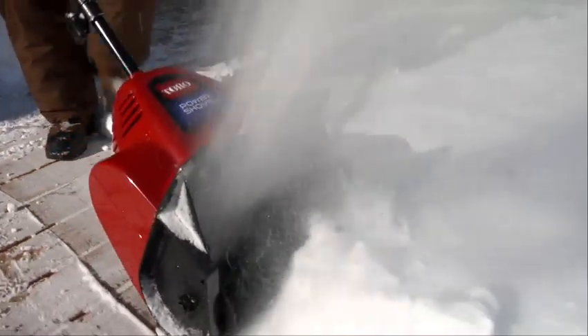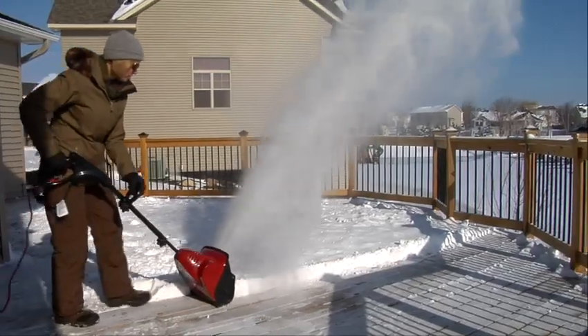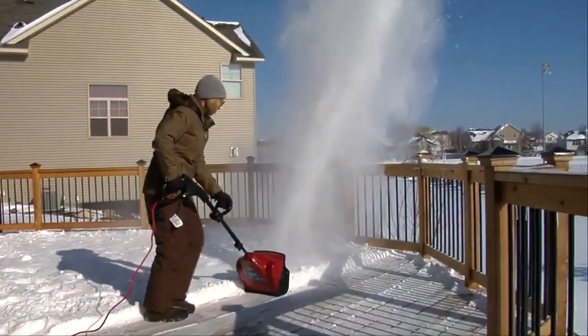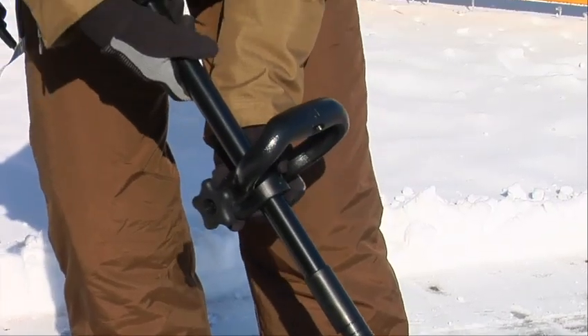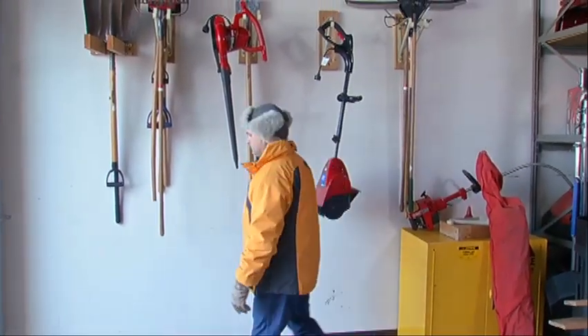The power shovel has a 12 inch width and a powerful 7.5 amp motor that throws the snow up to 20 feet. It's simple to operate and its handles can be adjusted for any operator. When you're done, it can be easily stored and takes up no more room than a shovel.